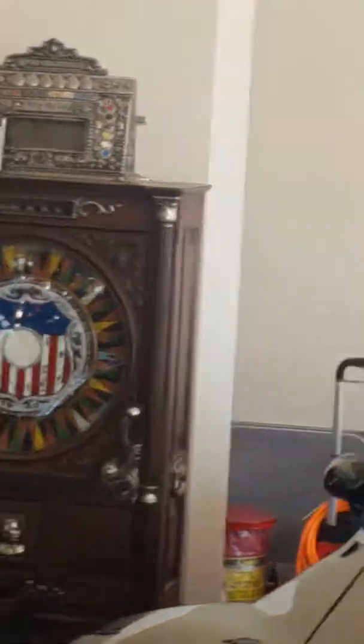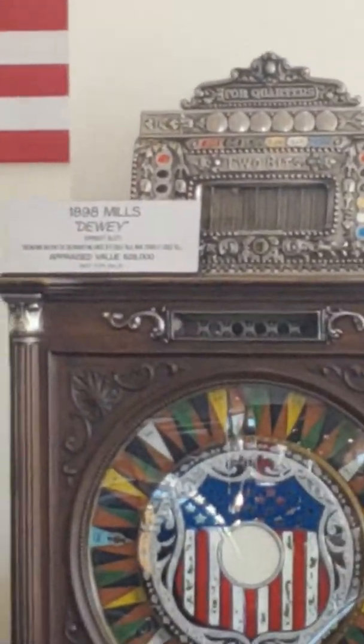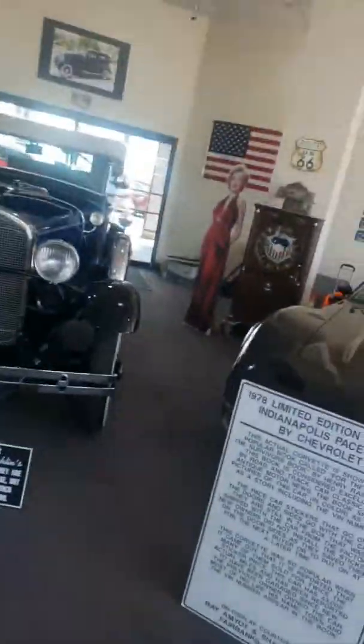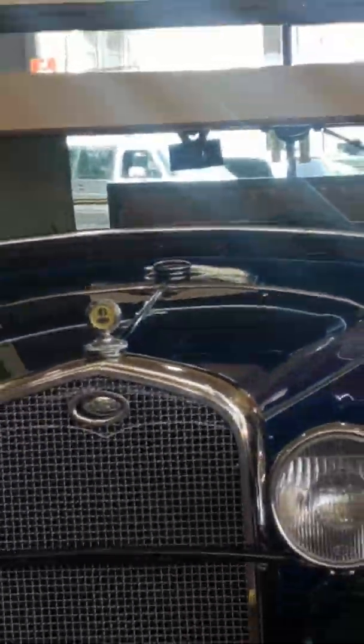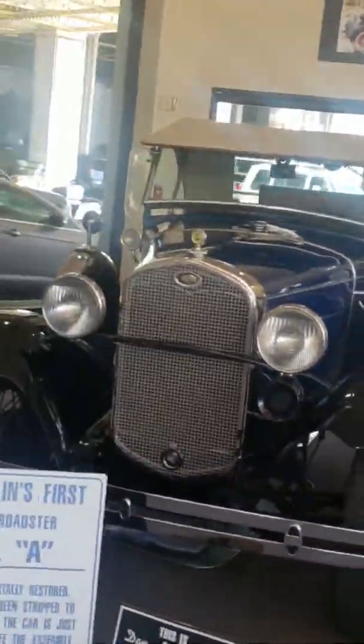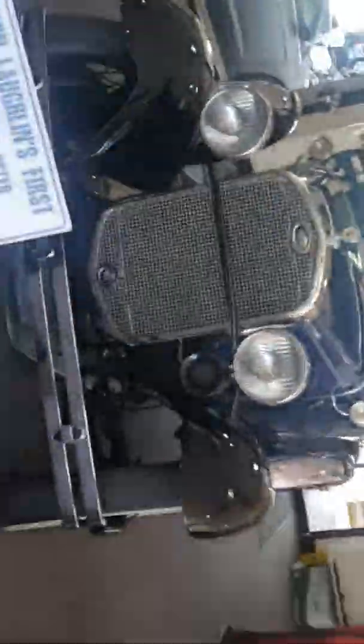Oh, Marilyn Monroe right there — just kidding. I can't see that because I don't have my glasses. 1998 Mel's Dewey Slot Machine. And here we have a Model A, a 1931 Ford Roadster.